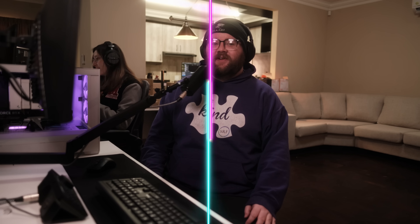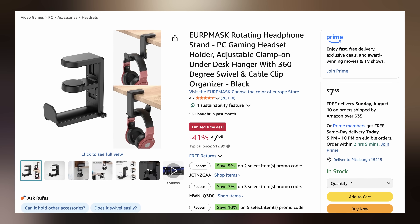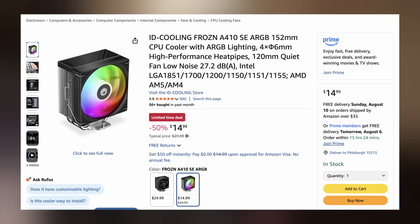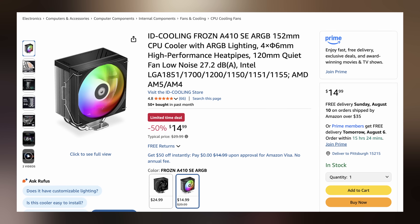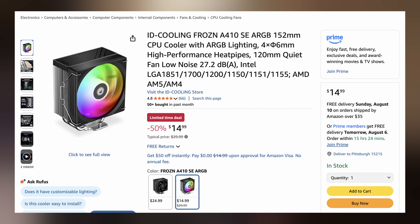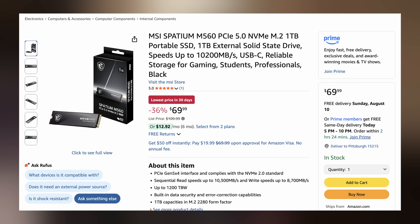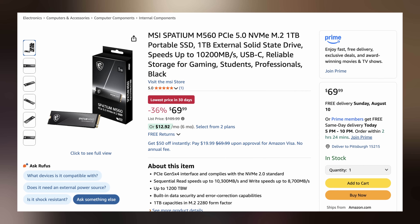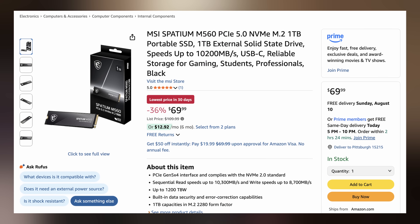Starting off, we have the Europe Masked rotating headphone stand for $7.69, making it $5.30 off. Next up, we have the ID Cooling Frozen A410 SE ARGB CPU air cooler going for only $14.99, making it $15 off. And lastly, we have the MSI Spatium M560 PCIe 5.0 NVMe M.2 SSD — the one terabyte drive — going for $69.99, making it $40 off. You can find these and more linked in the video description down below.